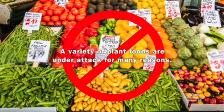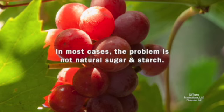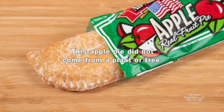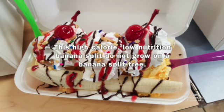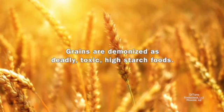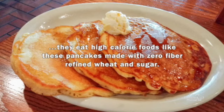While very low-carb diets are not a panacea, a variety of plant foods are under attack for many reasons. Plant foods provide more than sugar and starch. In most cases, the problem is not natural sugar and starch — the problem is taking natural carbohydrates and turning them into unnatural foods. This apple pie didn't come from a plant or tree. This high-calorie, low-nutrition banana split did not grow on a banana split tree. This 800-calorie-per-serving cake did not come from a cake farm. Grains are demonized as deadly, toxic, high-starch foods, but many people don't eat high-fiber whole grains — they eat high-calorie foods like pancakes made with zero-fiber refined wheat and sugar.